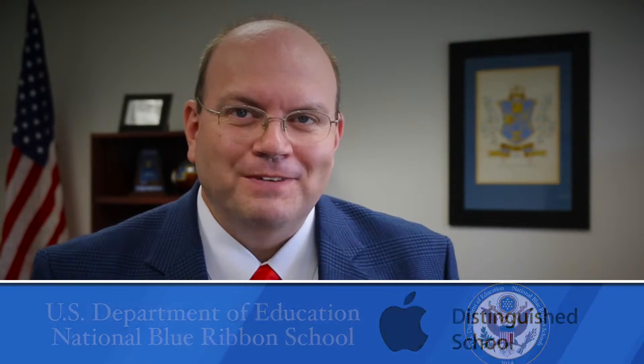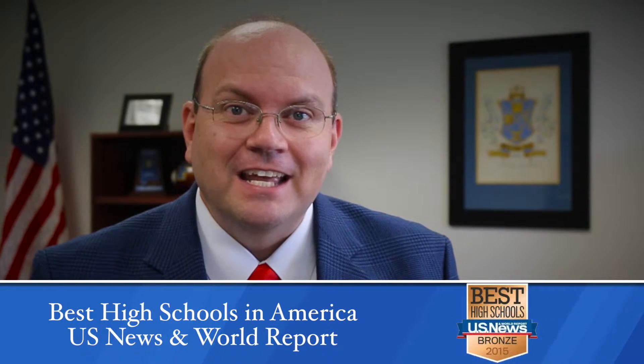I'm Adam Clemons, principal of Piedmont High School in Piedmont, Alabama. I'm applying for the 2015 Savvy Spaces Award. Piedmont High School is an Apple Distinguished School, a National Blue Ribbon School of Excellence, and rated one of the best high schools in America by US News and World Report.